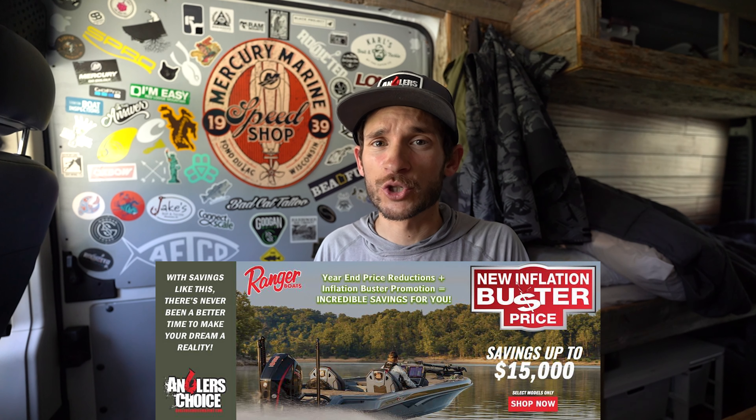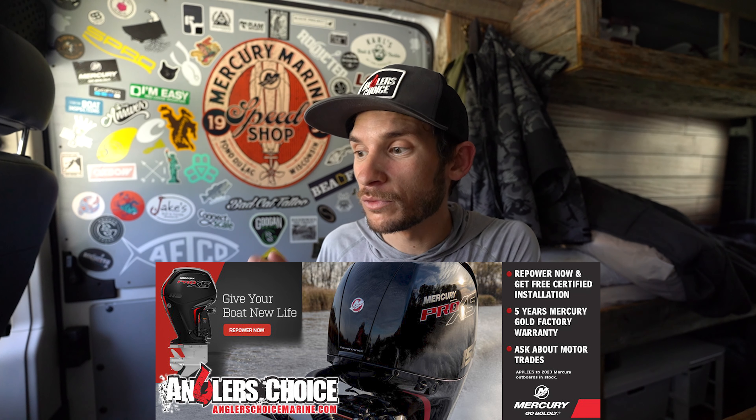They've also got a few promotions going on right now — three big ones. The inflation busters are still going on, so you can save up to $10,000 on 2023 Ranger 520R and 521Rs. Anglers Choice is also running a promotion with Mercury — if you're looking to repower your boat, they'll take your old motor off, help you sell it, hang the new motor on, and waive all service charges for installation. They also have deals on new 2023 Tritons — three in stock — and you can save between $8,000 and $10,000. All new boats qualify for a $2,000 Bass Pro gift card plus a nice cover. They have over 600 boats in stock including Ranger, Triton, Nitro, and consignment and lightly used boats.